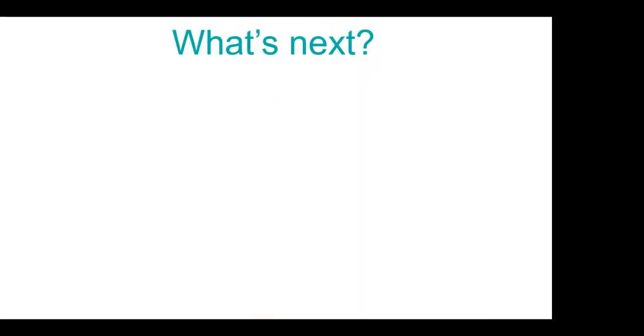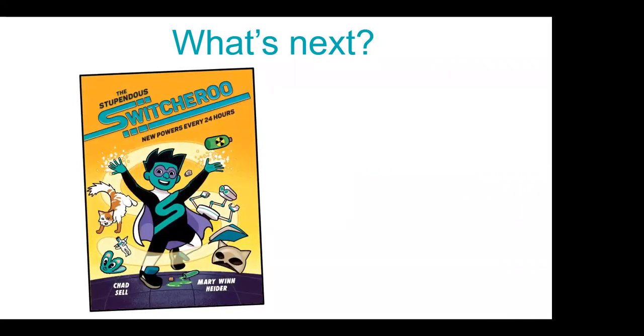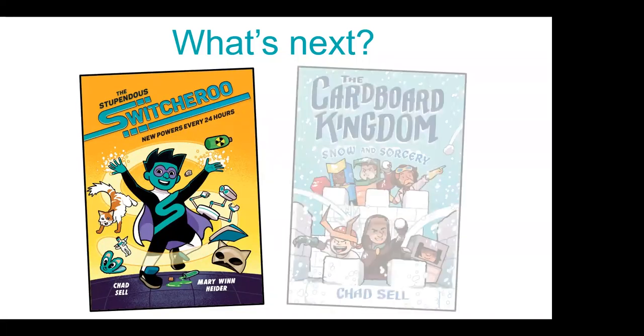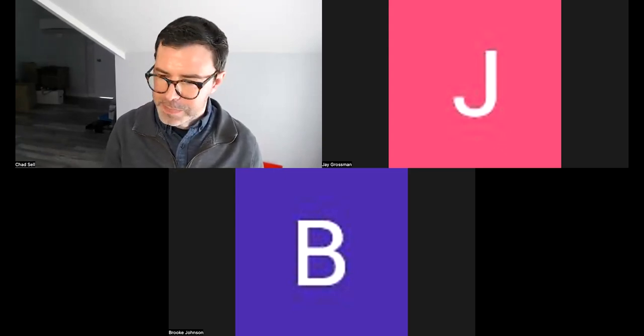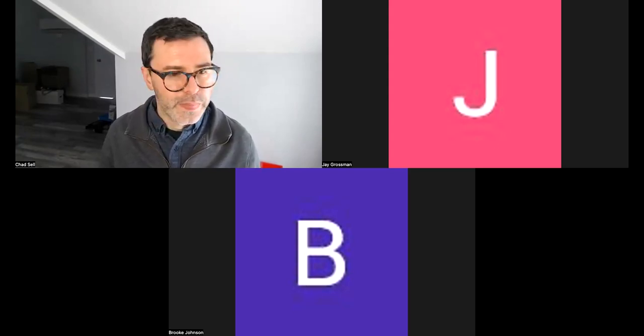That's the end of my slideshow. I'm super excited that there are readers like you reading my books. I have two books coming out this year: The Stupendous Switcheroo, a brand new series starting in September with more books to follow, and then a third Cardboard Kingdom book coming out in November called Snow and Sorcery, which takes place over winter in the Cardboard Kingdom. If you're getting snow today, think about the Cardboard Kingdom kids! Now I'm going to switch over to my drawing program for the draw-along.